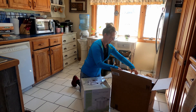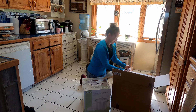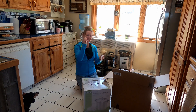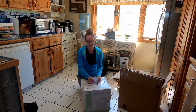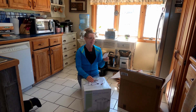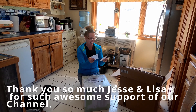Now I think there is a little note here attached. Let me read this — let me get my glasses, I'm just so excited. A gift from Jesse and Lisa. They are some of the sweetest people.